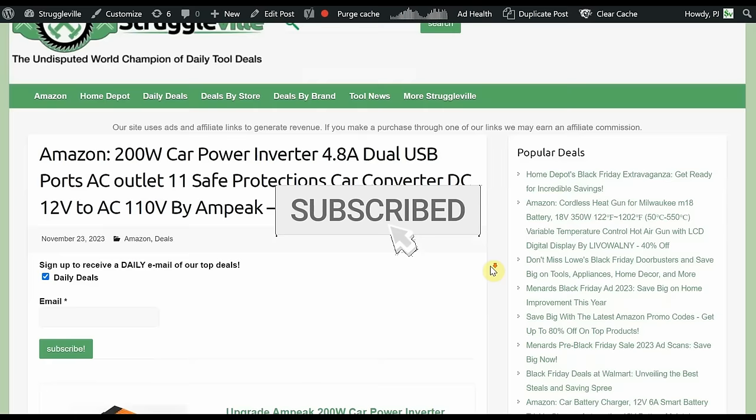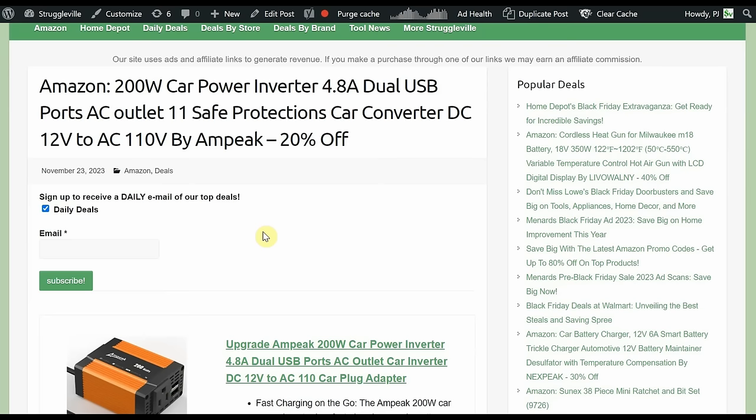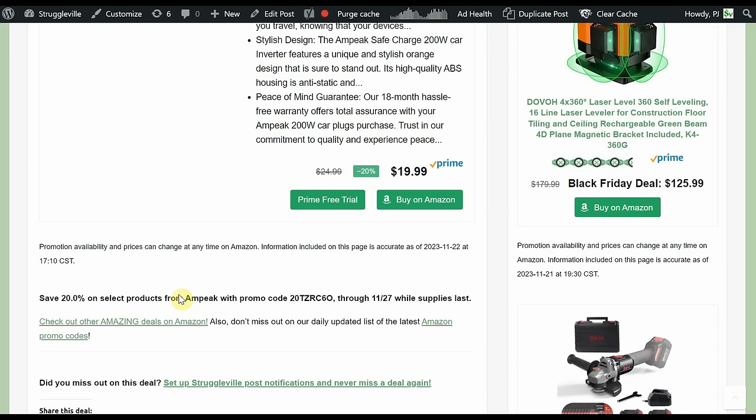First deal: 200-watt car power inverter, 4.8-amp dual USB with AC outlet. This is by Ampeek, a brand we've seen for several years now between jump starters and inverters like this — they even have some battery chargers. 20% off with the promo code plus a sale price. It plugs into the cigarette lighter of your vehicle; you get the AC outlet and USBs for charging. Normally $25, down to $19.99, then the 20% promo code takes another $4 off — about $16 — and that goes through the 27th.